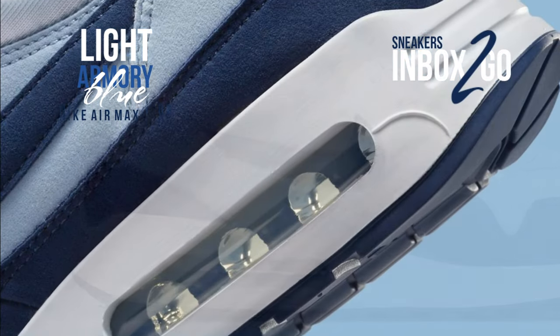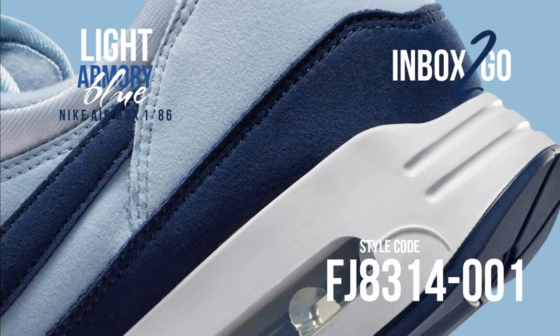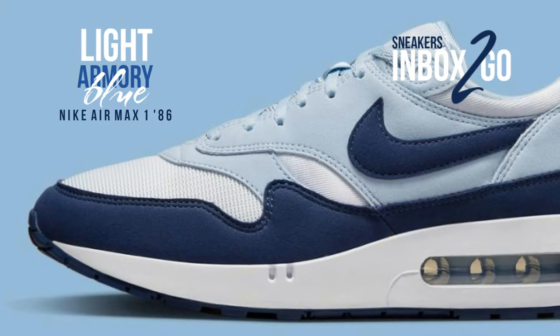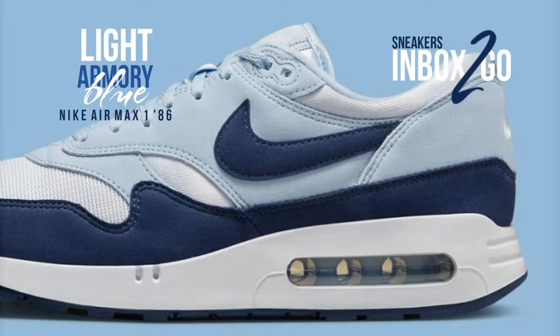Clad in a color pattern of football gray, dark obsidian, light armory blue, and medium soft pink, the football gray mesh upper is complemented with light armory blue suede overlays, dark obsidian swooshes, and dark obsidian mudguards.